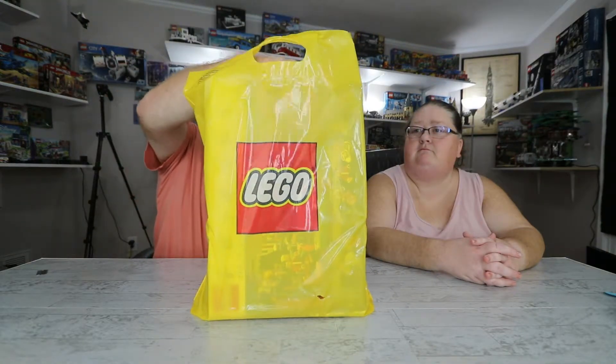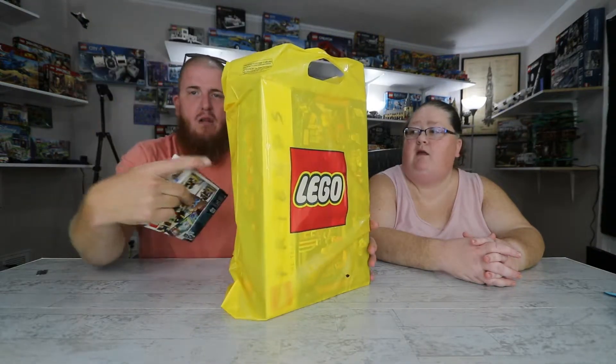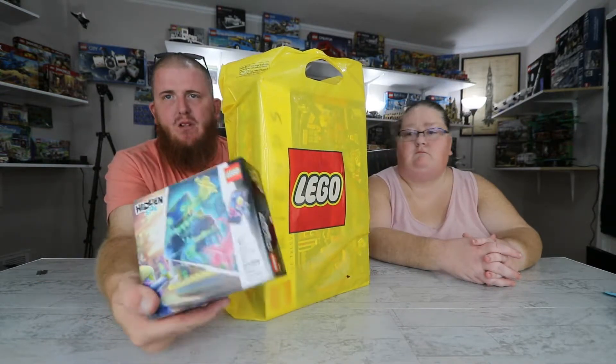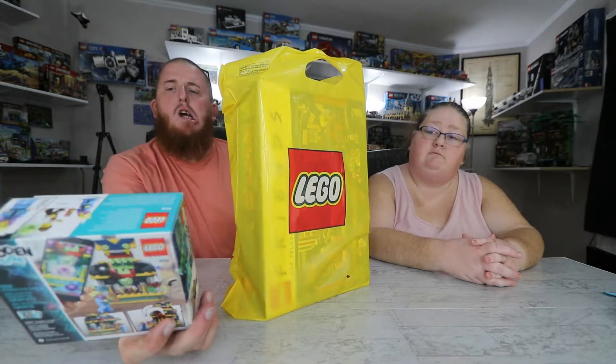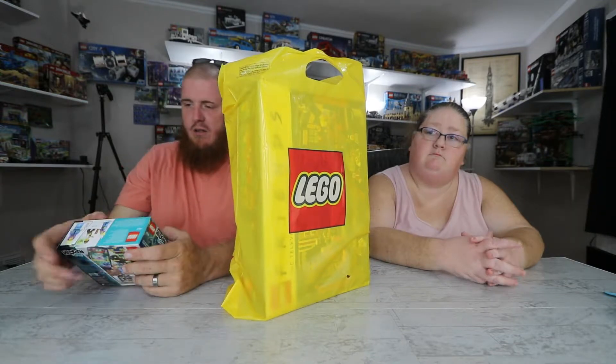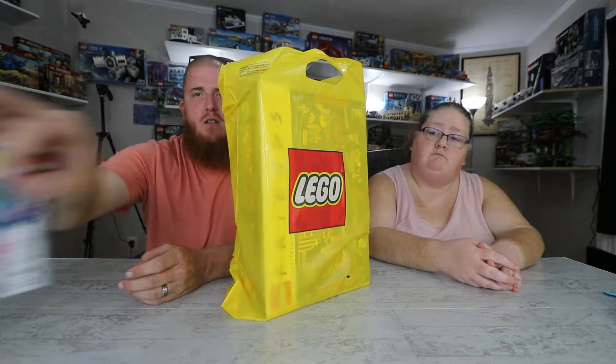We got something that was on the Lego website but it's not been available since it came out. They had five when I called earlier at dinner, and two when I got there. We got another promo set — the Hidden Side Juice Bar. We got another one up there, and this will be a giveaway by the way.